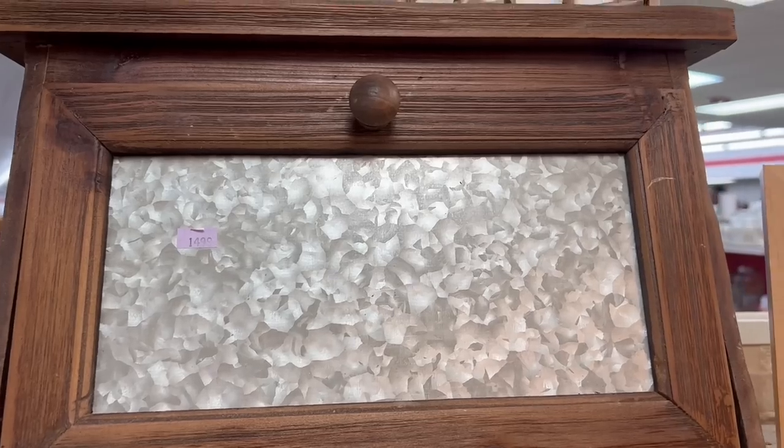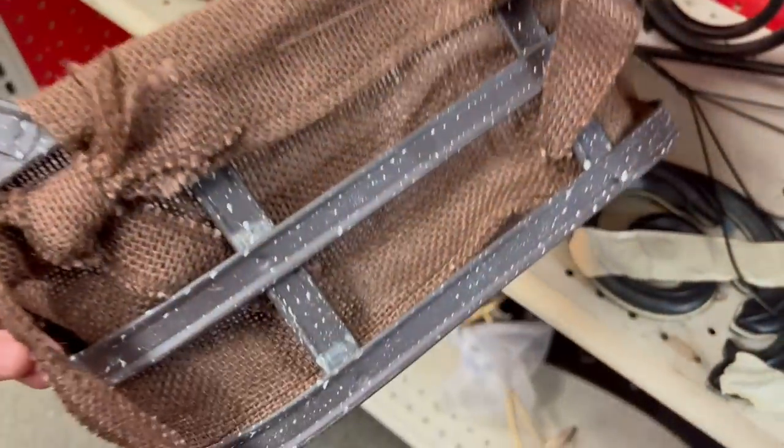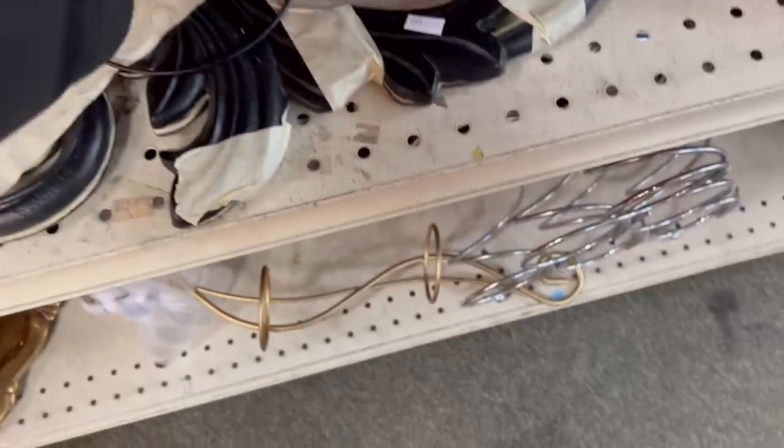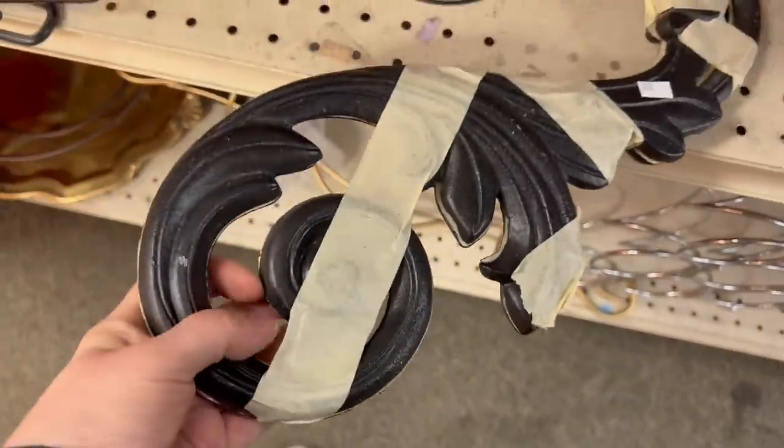I've never seen a bread box with galvanized steel in it, but it is $14.99 and that's really expensive for a bread box. I had actually bought one of these a while back, but it had a really nice burlap — this one is brown, I don't like it, so I'm not going to purchase it. These are super cool — I think they're cast iron. There's two of them, taped together as a pair. I'm going to get these.